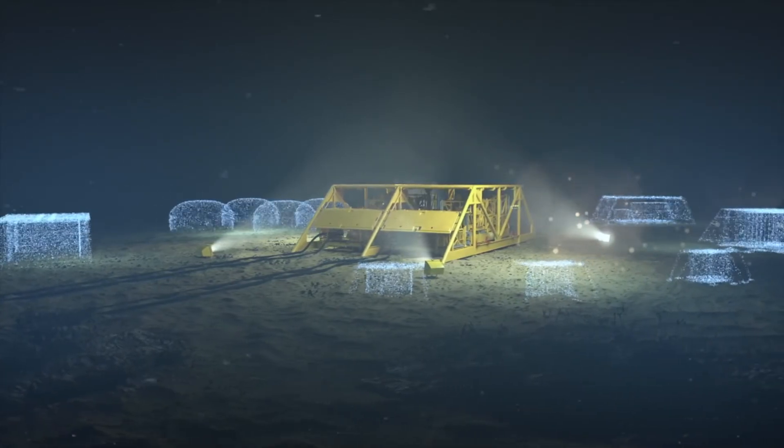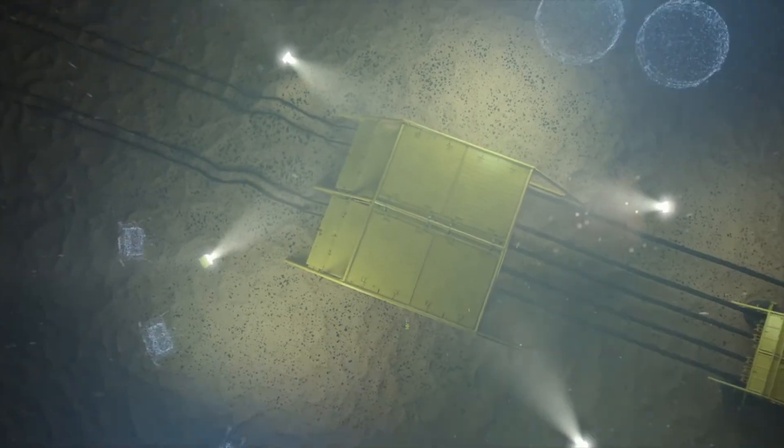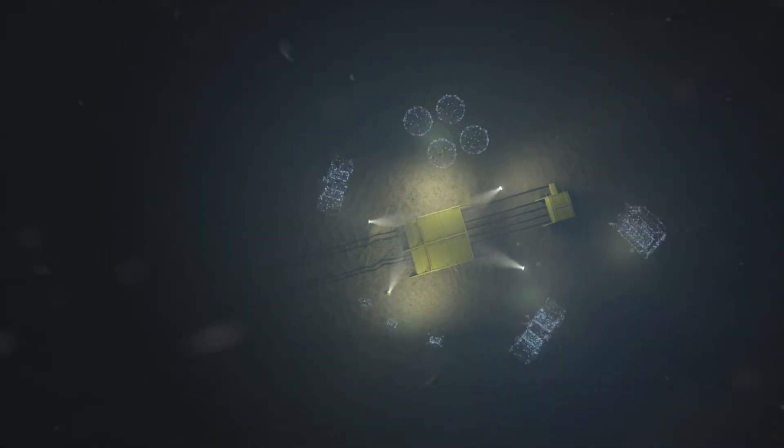Constructing self-contained seabed installations will increase safety and efficiency and grant us access to fields that have been unreachable in the past — an important step for our future value creation.